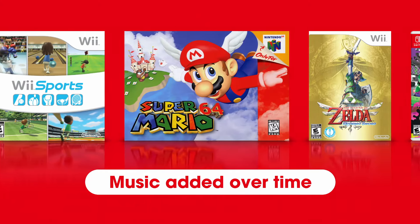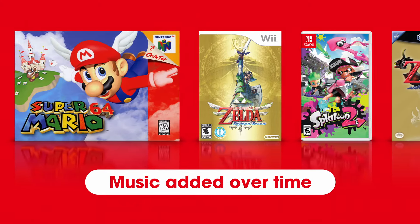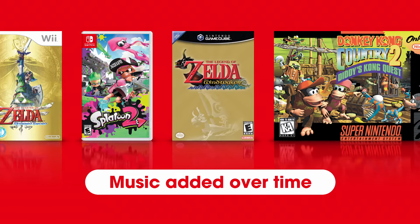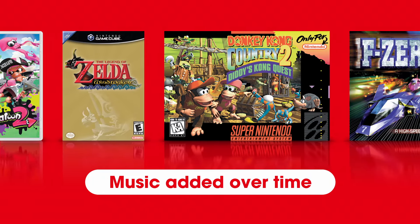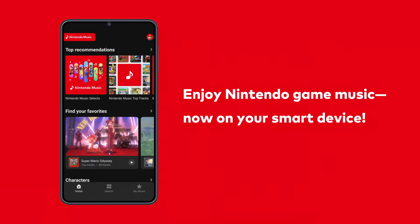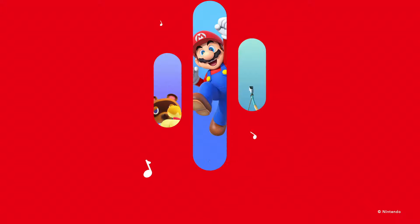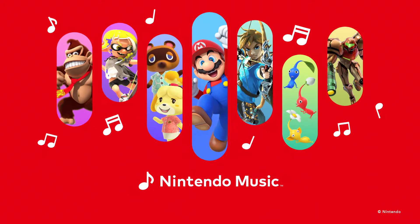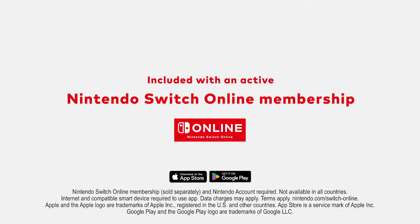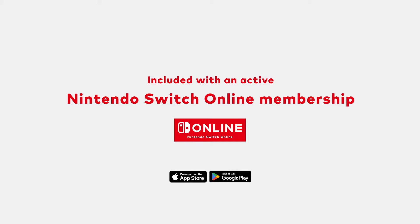From recent releases to nostalgic classics, more music will be added over time. Enjoy Nintendo game music now on your smart device — Nintendo Music. Nintendo Music launches today and is available exclusively to Nintendo Switch Online members.